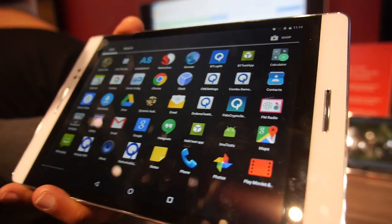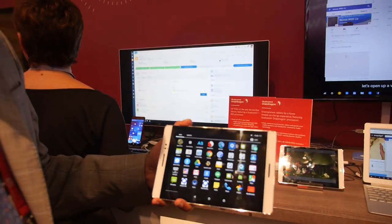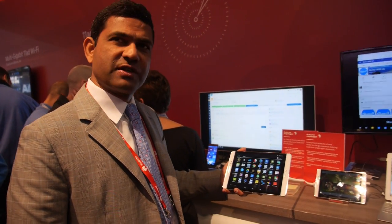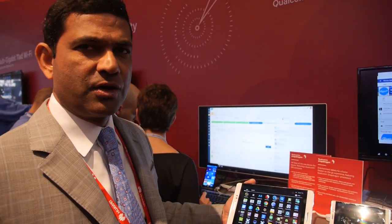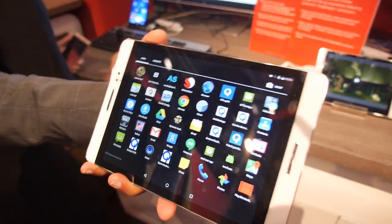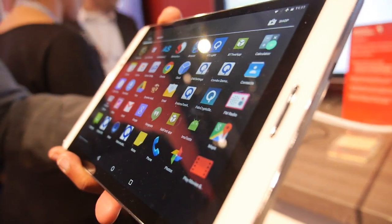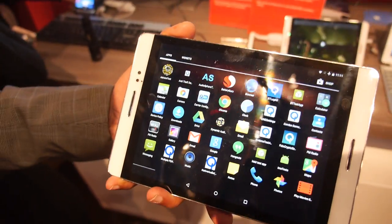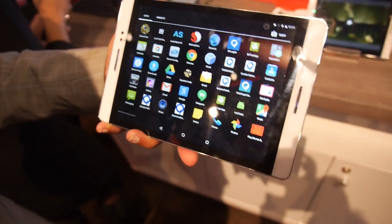We are at the Qualcomm booth and there's the ARM Cortex A72 octa-core tablet. This is the Bokes tablet — an 8-inch, 2048 by 1536 display resolution tablet. It has a Qualcomm 652 processor with the octa-core A72s and A53s, and it has Cat 6 carrier aggregation 2x20.